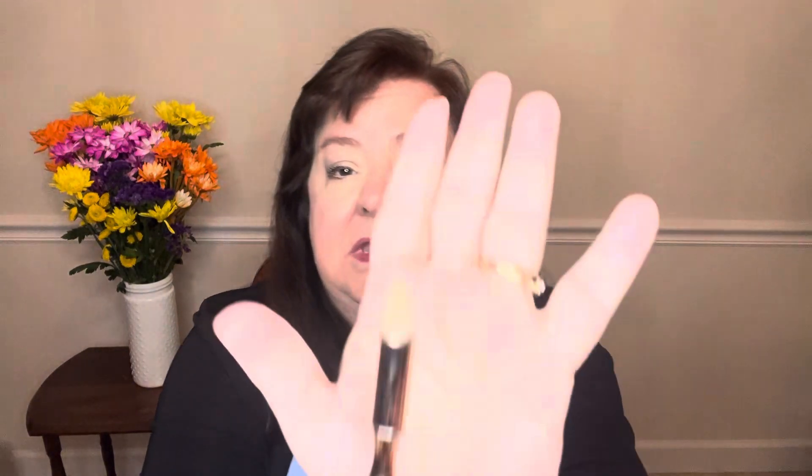This is the Cheeky Rose Beauty brush, and this is a point brush. I don't think I have this — I'm not exactly sure how I would use it, but I think it would probably be really good for getting in the corner here. This seems like a pretty good quality brush. That is a $15 value.